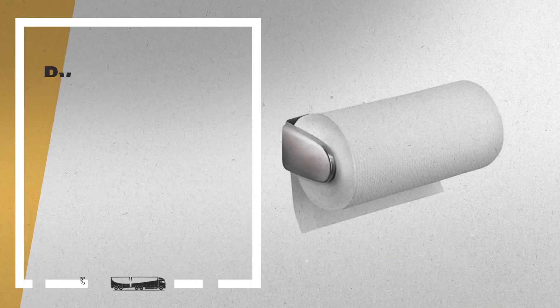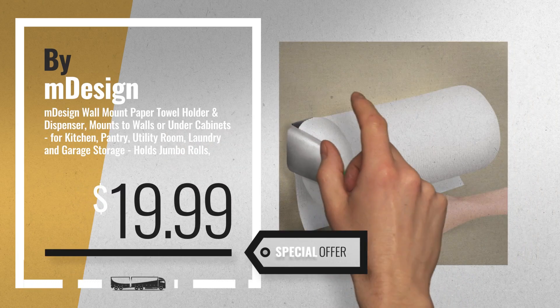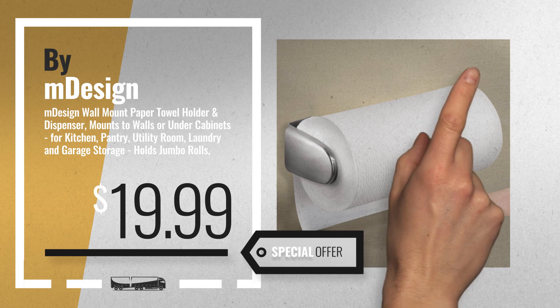Number 2, another great product by M-Design. Available now on Amazon, only at $19.99.